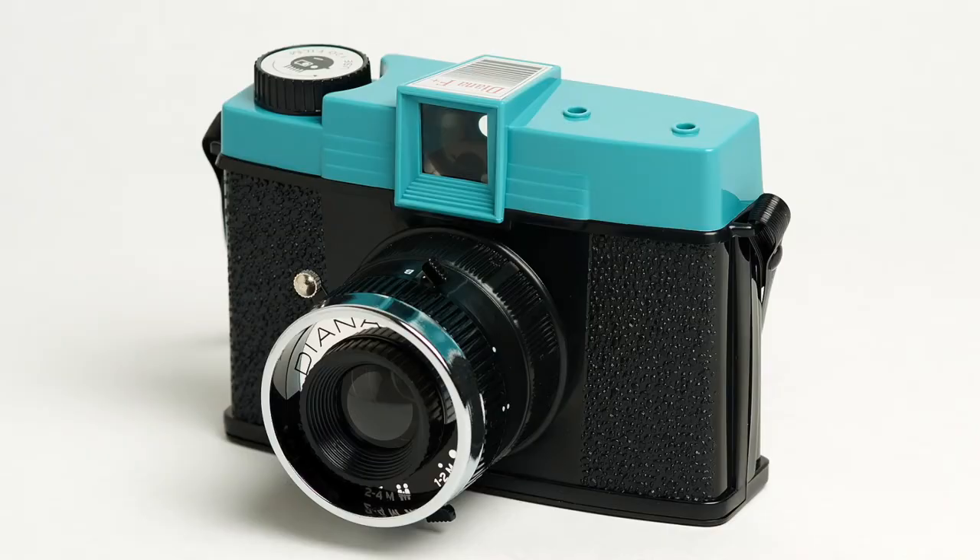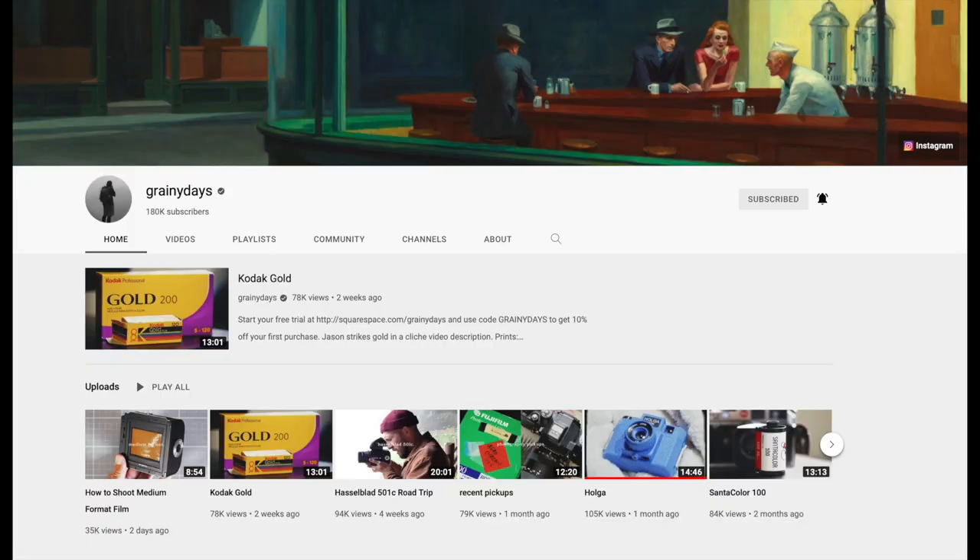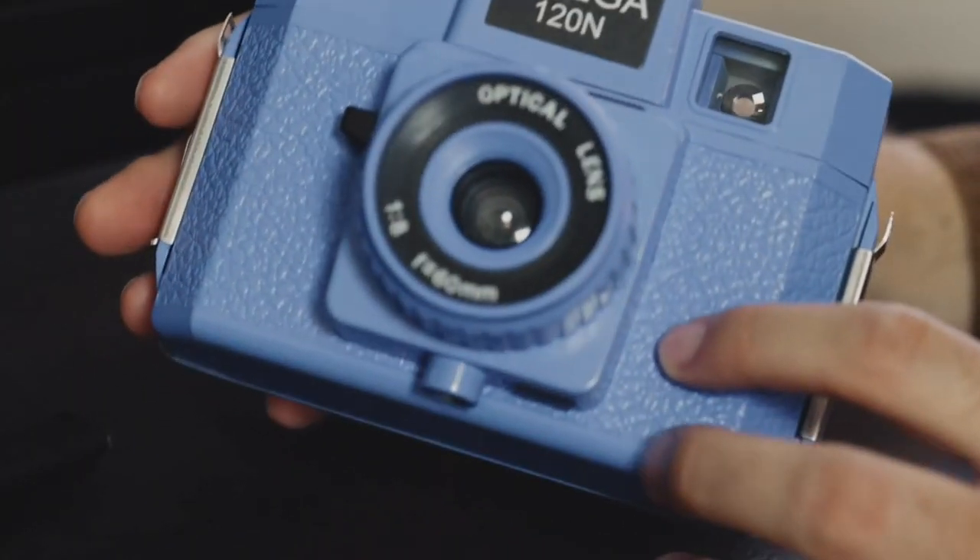Moving on to the cameras. Just like the film, 35mm cameras are generally going to be cheaper than medium or large format, unless you're talking about medium format toy cameras like the Holga, the Diana, or the Debonair, which are all really fun, cheap ways to try medium format. They're pretty lo-fi, but that's kind of the point. Jason over at Grainy Days has a great video poking a little fun at the Holga — I've got a link to his video in the description.